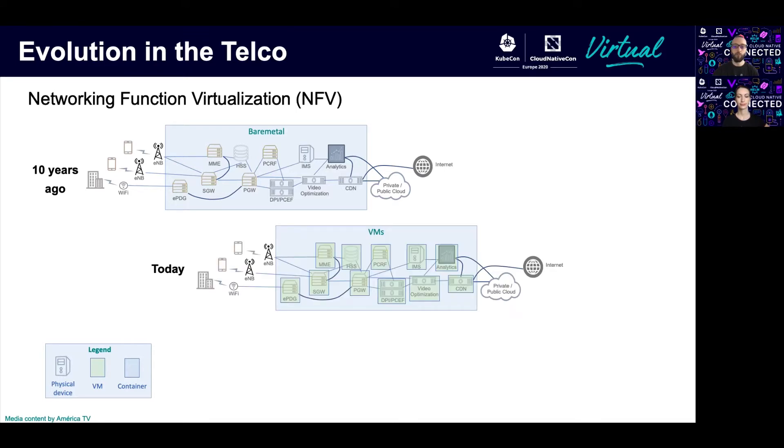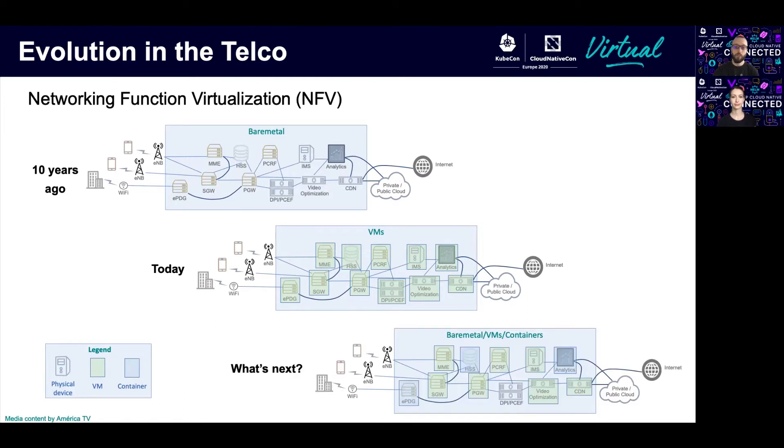Then they decided to adopt virtualization, so all those physical boxes were migrated to virtual machines. This introduced the concept called virtual network functions, or VNFs, and it pretty much changed the way networking was done for the last couple of decades — known as the first wave of NFV. Now telcos are looking again at the enterprise to leverage the benefits of the cloud-native world and adopt technologies like Kubernetes and Docker in their systems.